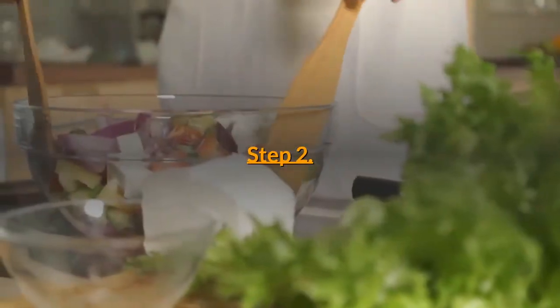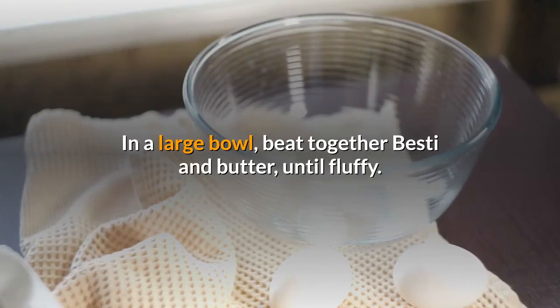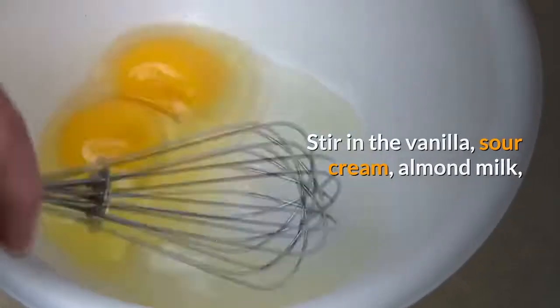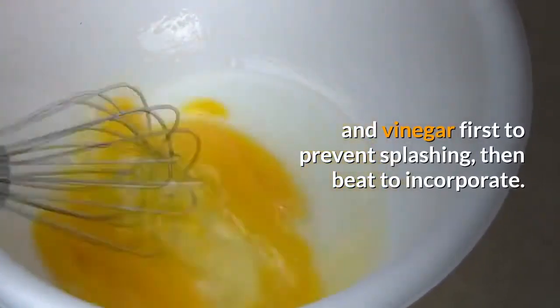Step two: in a large bowl, beat together the butter until fluffy. Beat in the eggs one at a time. Stir in the vanilla, sour cream, almond milk, and vinegar first to prevent splashing, then beat to incorporate.